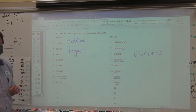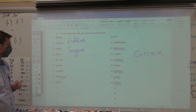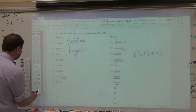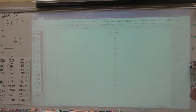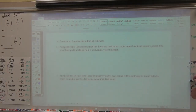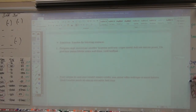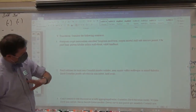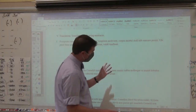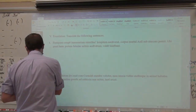Your ninth word is number seven: posuere. P-O-S-U-E-R-E. Posuere. Let's look at the sentences where we will get the tenth and eleventh embedded items. There are five sentences. On an exam like this, the sentences will be by far the most valued section — worth probably as much as all the rest of the exam combined.